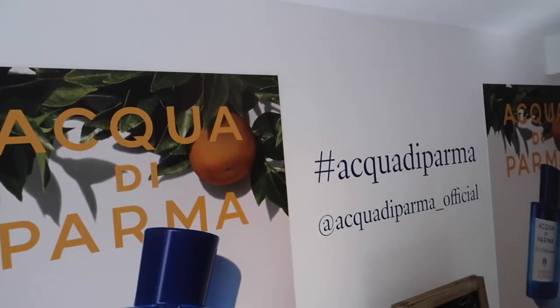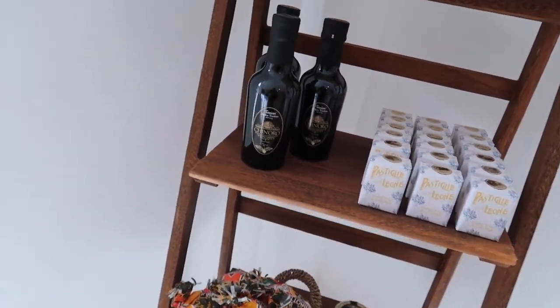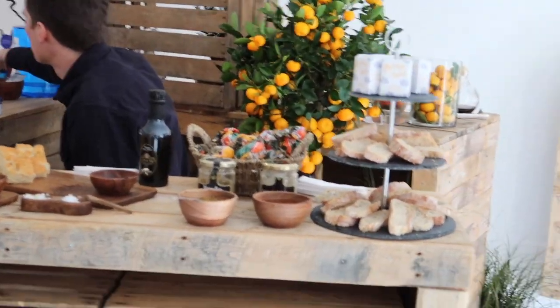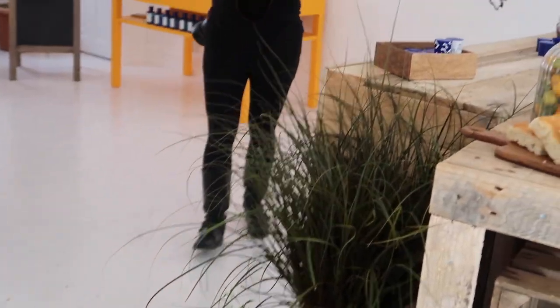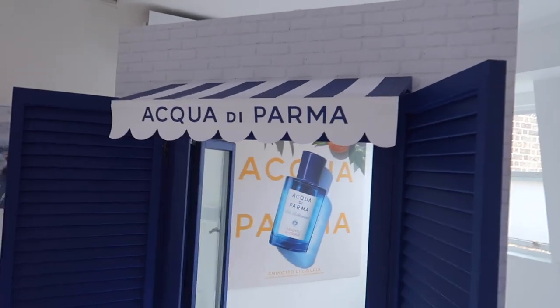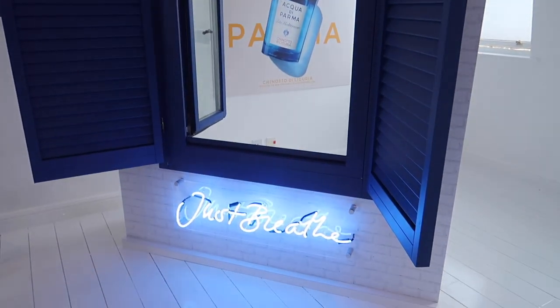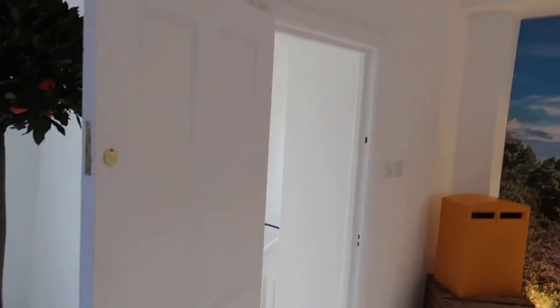The launch itself took place at an event space along Greek Street in Soho. I've been there before for previous product launches — it consists of three floors. Acqua di Parma decorated the venue inspired by the Mediterranean. The first floor had various props on display in an authentic old Italian style. The second floor had a display of deck chairs, very much like being at the seaside. The third floor had a pretend beach hut and a banner of the Mediterranean sea, and there were postcards on display that you could fill out.